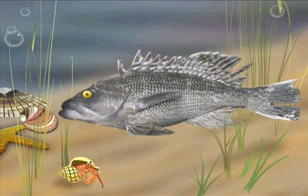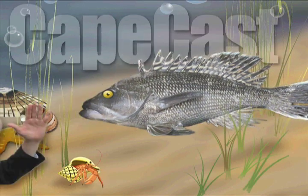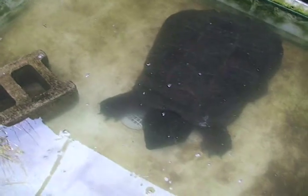Surgery for a snapping turtle that swallowed a hook. Cape Cass! Take a good look, folks, but don't get too close. There's a snapping turtle on the mend at the Cape Wildlife Center.